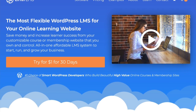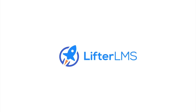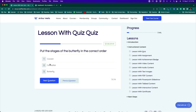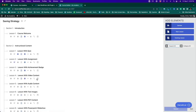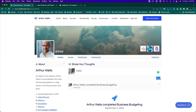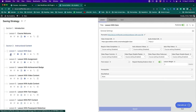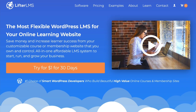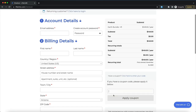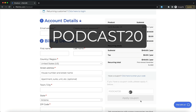This podcast episode is brought to you by Lifter LMS, the leading learning management system solution for WordPress. If you or your client are creating any kind of online course, training-based membership website, or any type of e-learning project, Lifter LMS is the most secure, stable, well-supported solution on the market. Go to lifterlms.com and save 20% at checkout with coupon code PODCAST20.